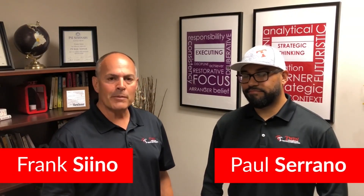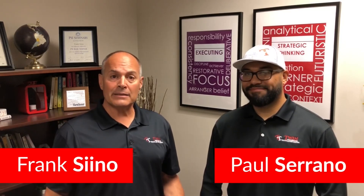Hi, Frank Sino, Twin Termite. Today I'm with Paul Serrano, Twin's Pest Department Manager, and we're going to talk about ants.